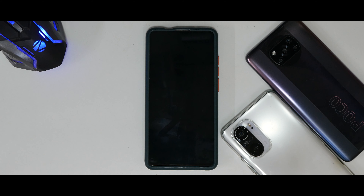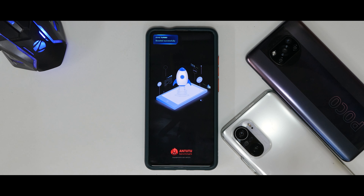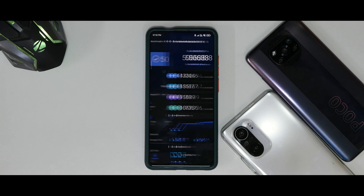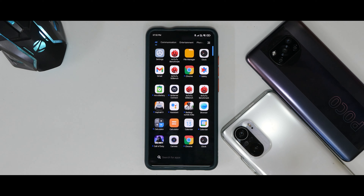Last but not least, we have the AnTuTu benchmark. The score is 506,838, and you can see the individual scores on screen. The ROM is running great. Should I do a full video review? Let me know in the comment section. See you in another one — goodbye!